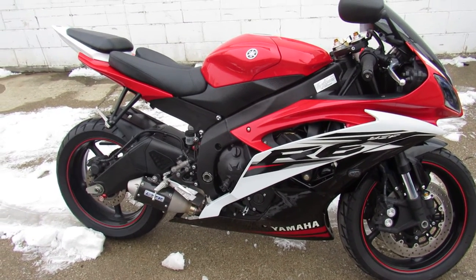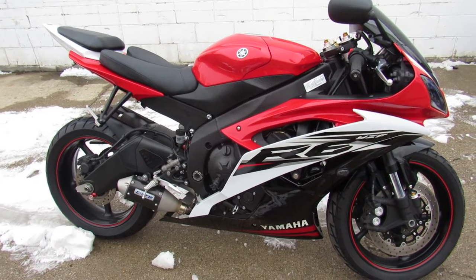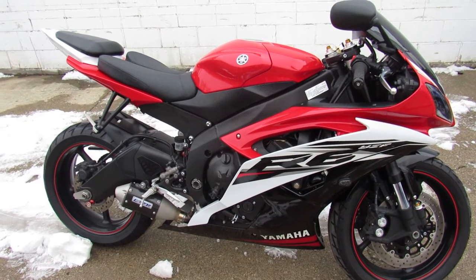Runs strong, needs nothing. Just serviced at a factory-authorized Yamaha dealership, been inspected. All the fluids have been changed so you guys can buy with confidence.